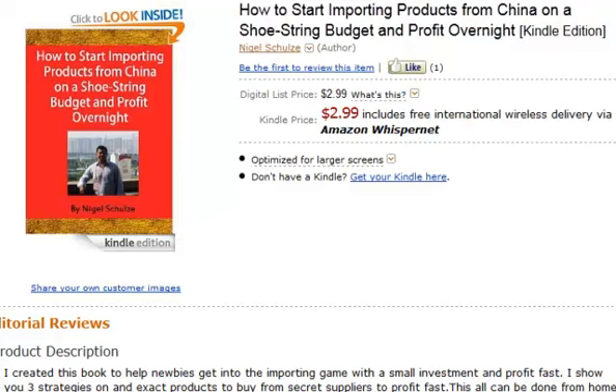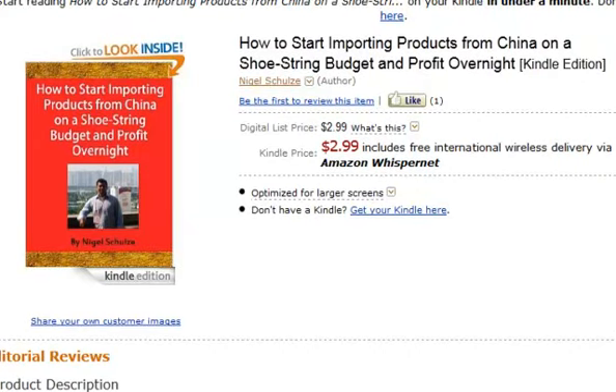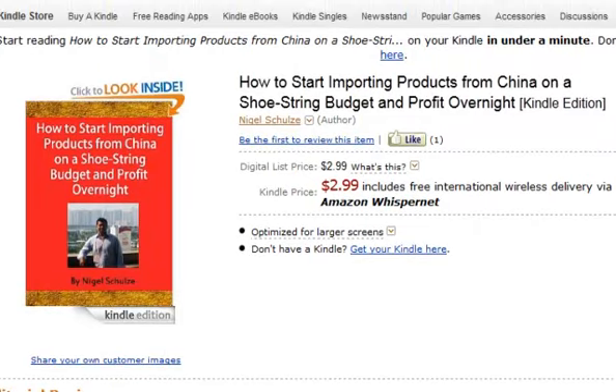The reason I created this e-book was because I had a lot of people asking me how to get into importing and make a profit fairly quickly with a low budget of $300 or $500. The key to making a profit on eBay is to source the products as cheap as possible, so if you can get them at the lowest possible price, you can make the biggest profit margin.